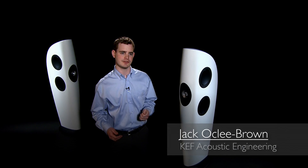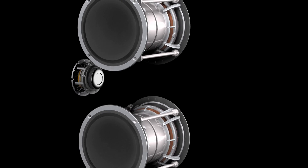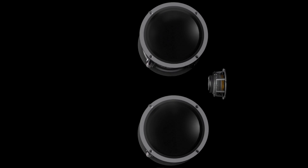The Blade is the world's first single apparent source loudspeaker. It's a three-way design and each of these three sections are designed to specifically radiate from one point in space. What we're trying to achieve is the acoustic ideal of a point source.